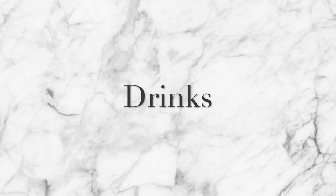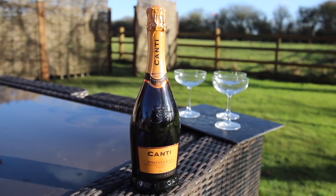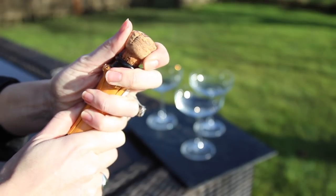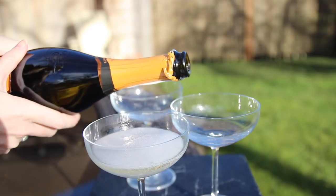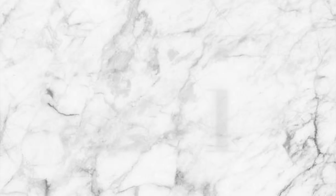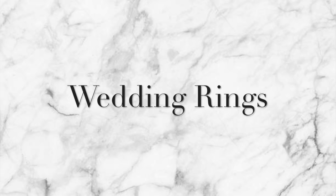Drinks are another massive expense because you really want to give guests at least one drink on arrival. When I have a big party I get my prosecco from Lidl, Aldi, or Costco — it's so nice and about £4 a bottle. Find a venue that lets you bring your own alcohol and you can have welcome drinks covered for under £50.